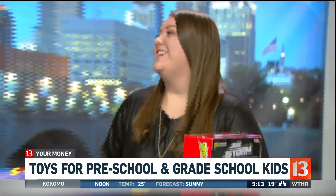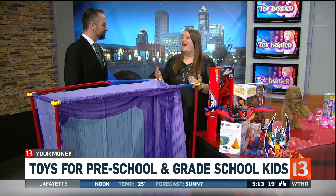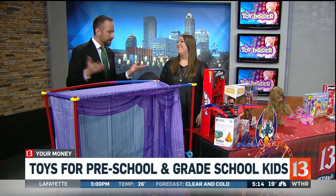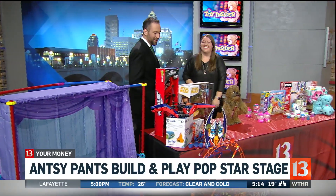It has a fun name as well. Is it Ancy Pantsy? Yes, it's the Ancy Pants Build and Play Pop Star Stage. Kids can shine inside of it. It's great because it has all the pieces that parents need to build it, and then it has a great cover — a blue and gold backdrop and purple curtains. It's really great for imaginative play, so kids can do things like act out talent shows with their friends. Love that name — Ancy Pantsy. I feel like that's how I get about 4 o'clock in the morning going on air with Sunrise.